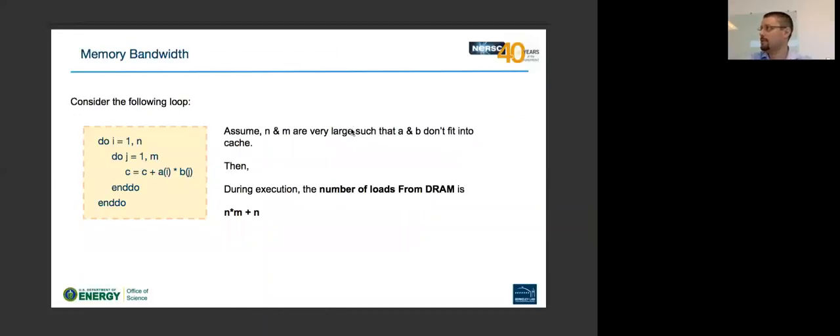So that was big concept number two. To recap: concept one was MPI plus X, thinking explicitly about inter-node and on-node parallelism. Concept two was vectorization, making sure we're using the vector units efficiently. Big concept number three is memory bandwidth — understanding how your application uses the memory system and the bandwidths it requires.